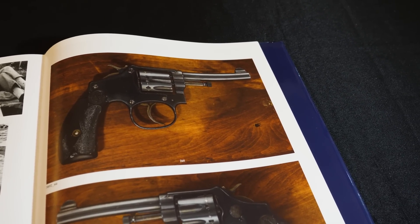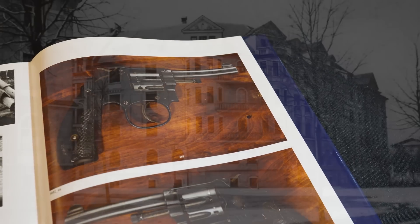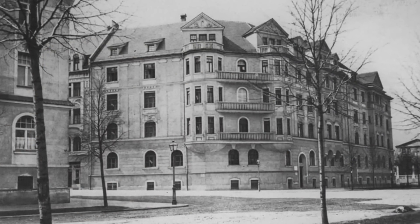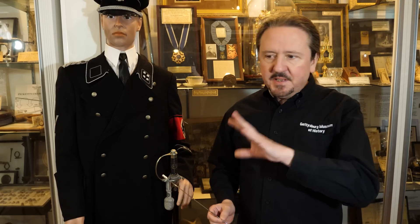There is an artifact here at the Gettysburg Museum of History of something else that came out of the apartment that is absolutely insane. We talked about two major collections that came out of Hitler's apartment that were very historically significant: one being the Philip Ben Lieber collection, which we have a piece of, and the second one was the Andrew Sivy collection, which we also have something from. Both of these collections are very, very historically important.